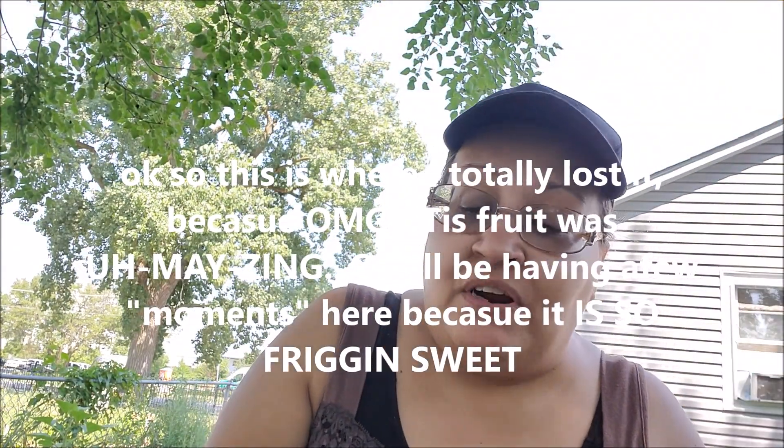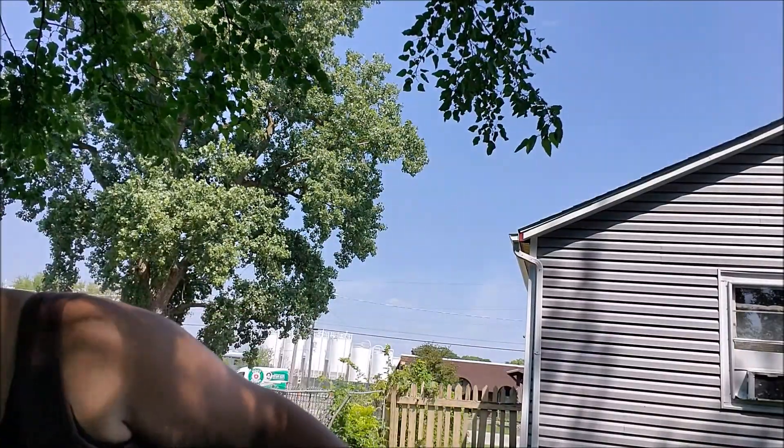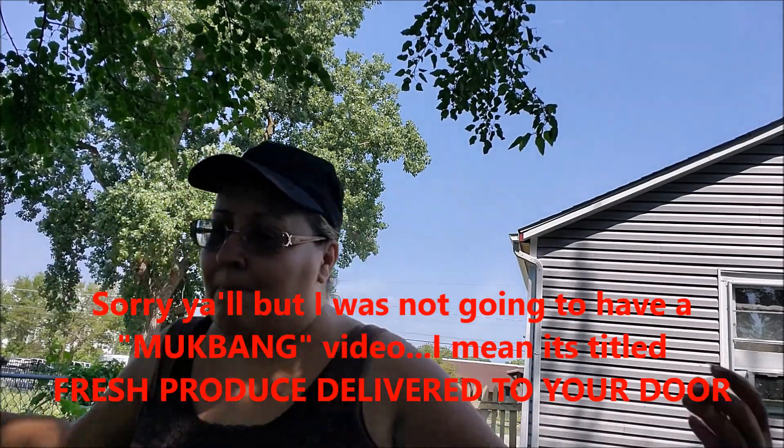Wherever you guys live, these are chosen and picked locally. Like I was saying, this produce is the best. If I tell you that I only spend like $44 a month just on produce alone — or even less than that — it's hardly anything compared to what I used to spend on produce.